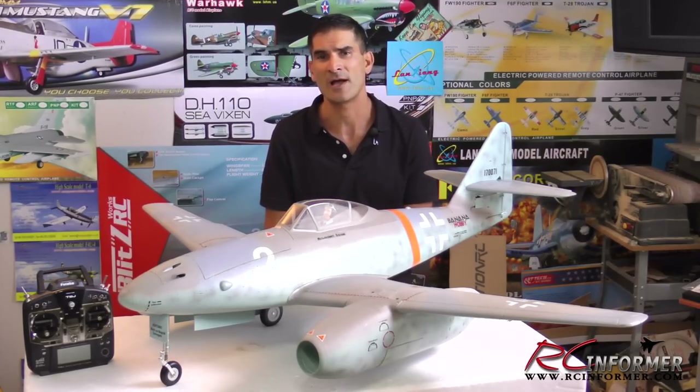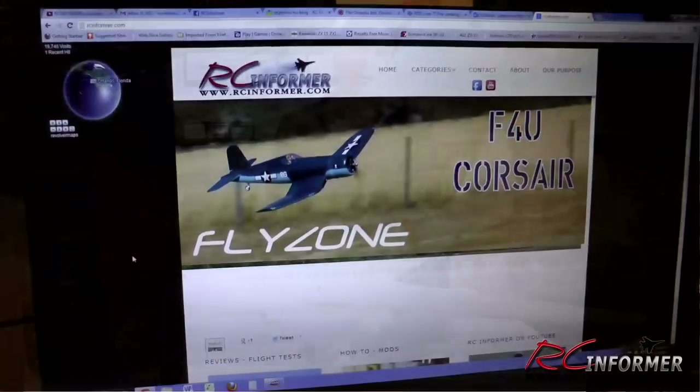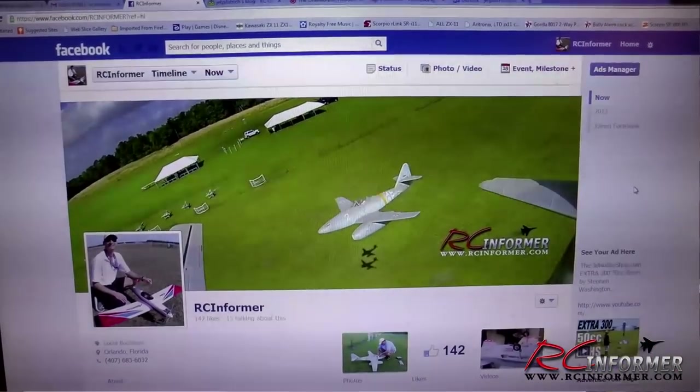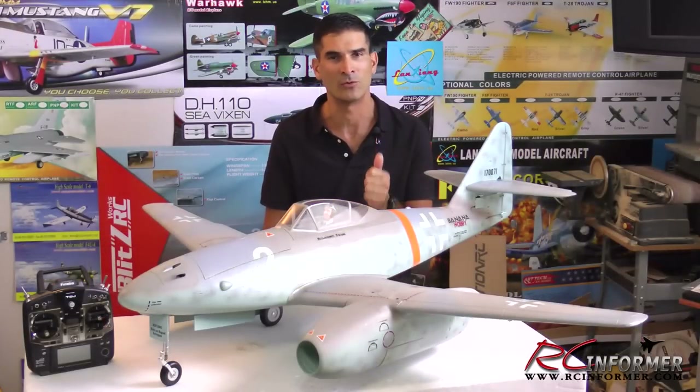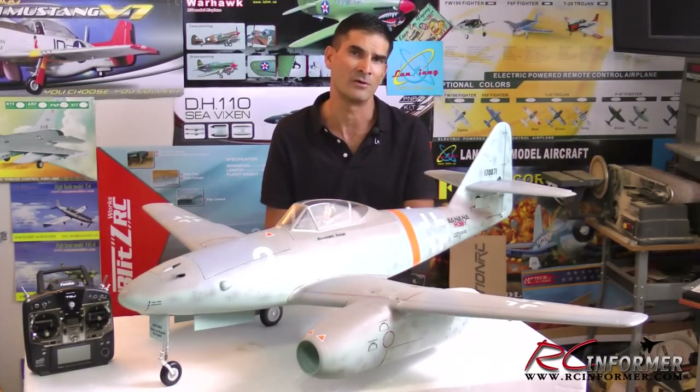So stay tuned and please subscribe to have the latest videos sent directly to your email address. Also check out rcinformer.com and RC Informer on Facebook. As always, feedback and comments are greatly appreciated. Thanks for stopping by and checking out RC Informer.